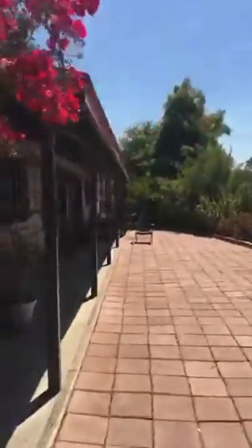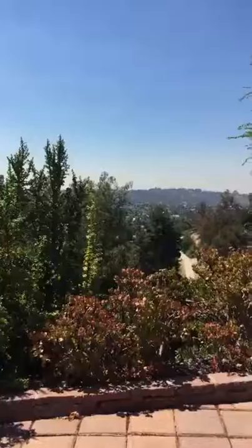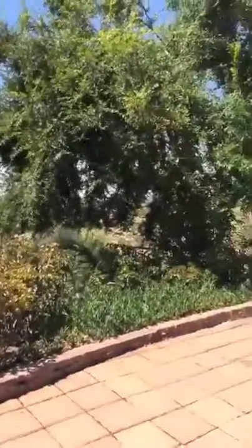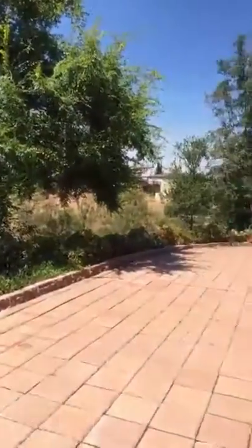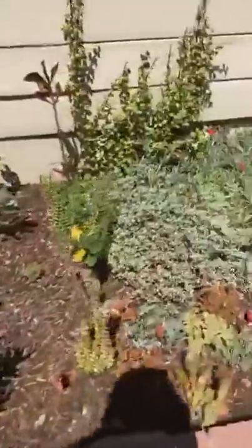Pretty Bougainvillea. This is the front of the Husbands That Cook house. This is the view from the front of our house. It's quiet up here. And as we pass this colorful succulent garden, we come to our tomatoes.